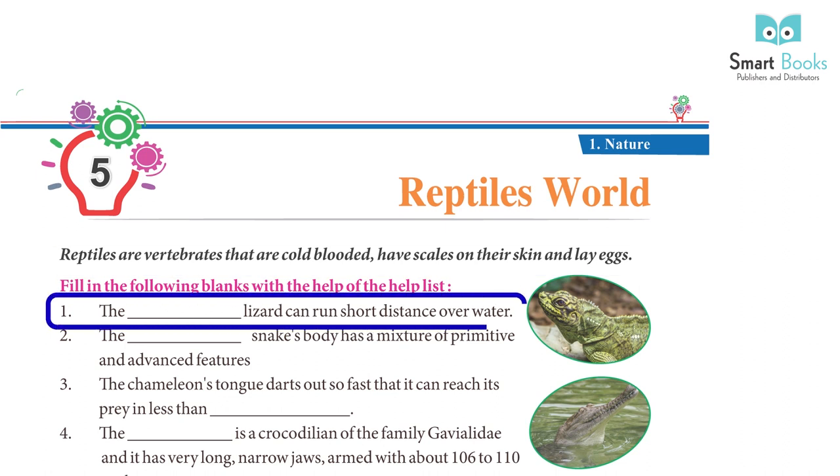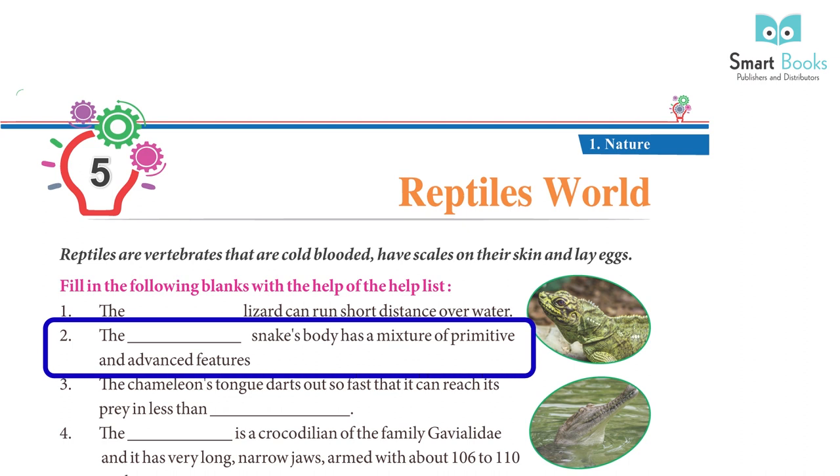1. The basilisk can run a short distance over water. 2. The sunbeam snake's body has a mixture of primitive and advanced features.